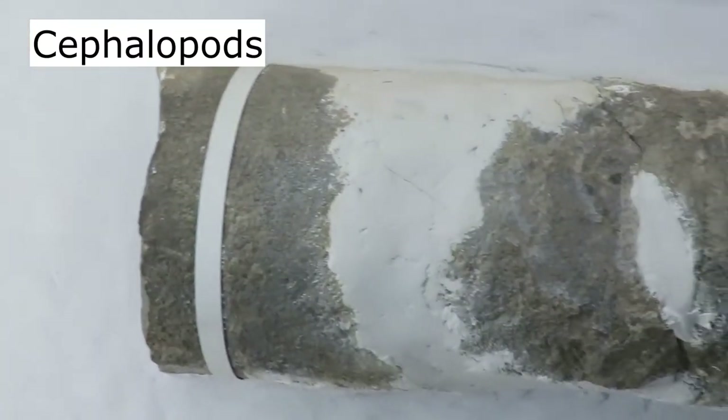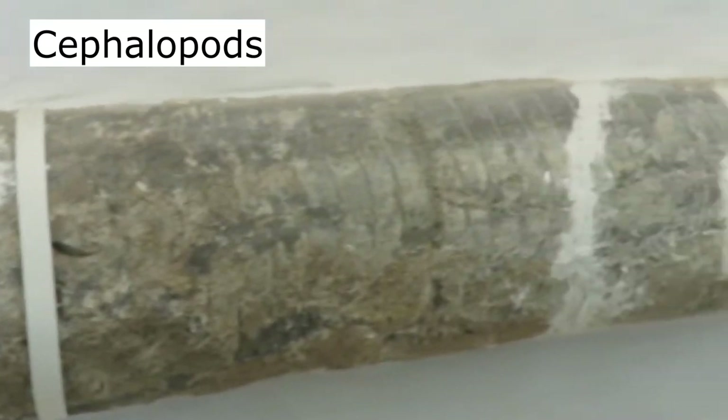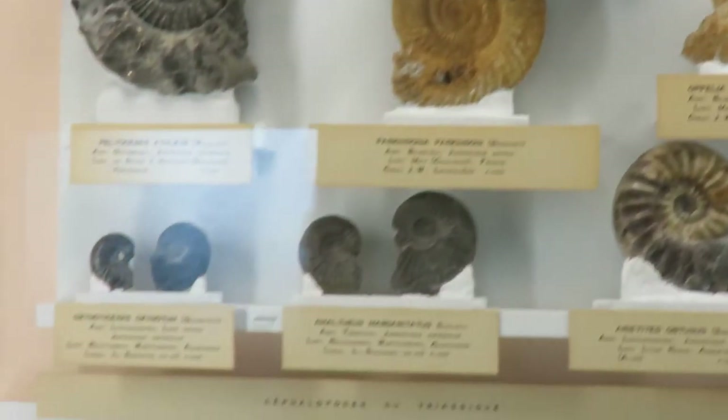Here is a huge cephalopod. This is an orthocone shell of a nautiloid. Many of these are ammonites from different geological periods.